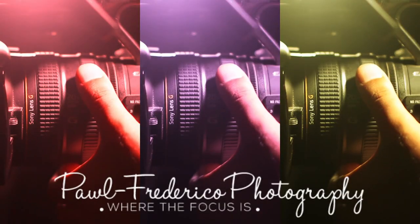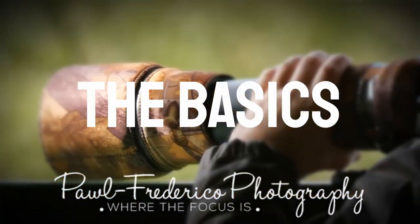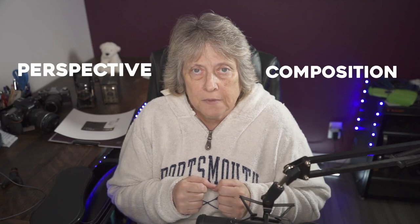Hi, this is Mo with Paul Federico Photography. Welcome to another episode of Basics. Today I want to talk about two very important factors when doing any type of photography — perspective and composition. You'll see me in this video out in the field because I wanted to bring you along with me and show you what I see when I take photographs.